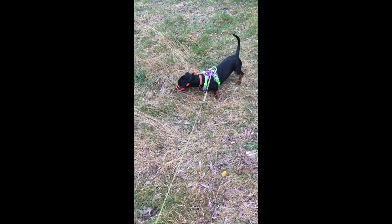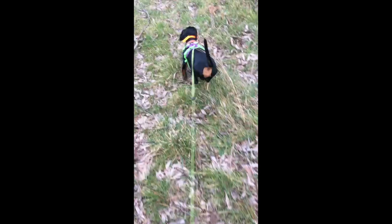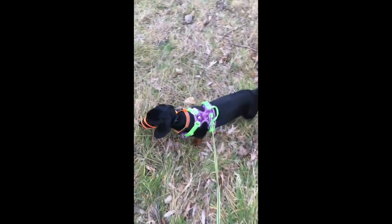I wonder if he could get trapped with a branch or a piece of metal, of those which here abound. Even if they claim to be for long-nosed breeds, firm is a no-go.